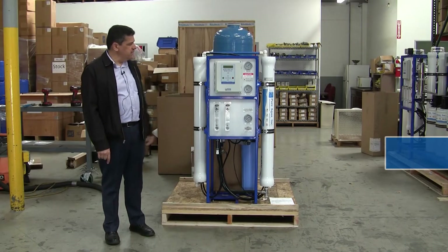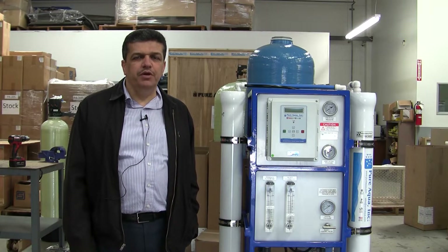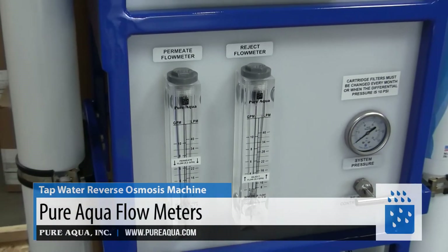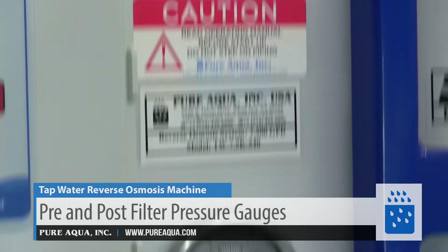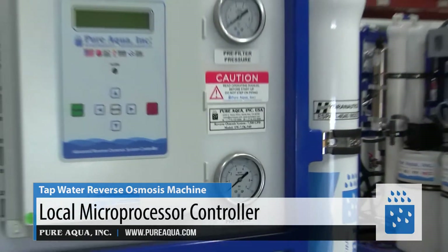The capacity of this system is about 7,500 gallons per day. The feed water TDS is about 2,000 milligrams per liter. The system includes all the flow meters, the pressure gauges, and the microprocessor to maintain full functionality of the system.